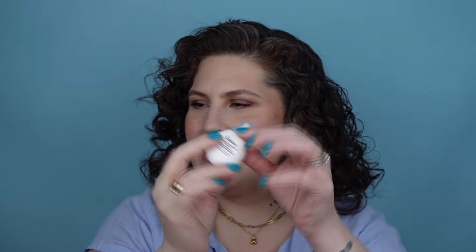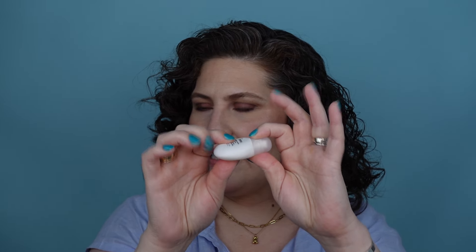First one here is this — the Ordinary Squalane and Amino Acid Lip Balm. It's in this really interesting plastic squeezy tube. It does have a slant tip applicator and you need the smallest amount.